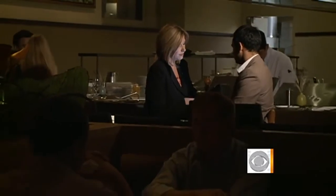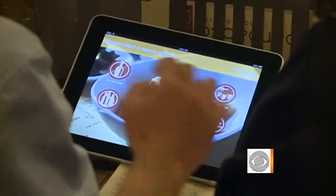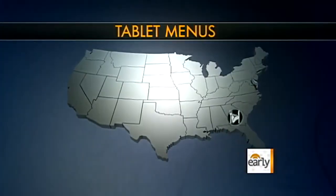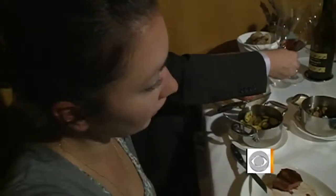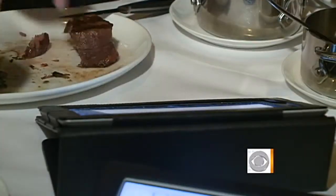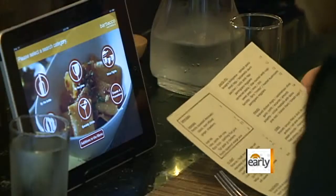Rajat Marwa developed the iPad menu, now being tested at Lark Creek. And he's just one of many looking to capitalize on the emergence of tablet technology. From other steakhouses in Atlanta and Chicago to burger joints in L.A., touch-screen menus are popping up from coast to coast. And while the tablets do vary in design and function, there seems to be one common denominator — Marwa says sales nationwide have increased by as much as 10 percent.